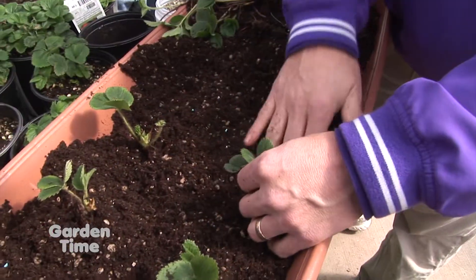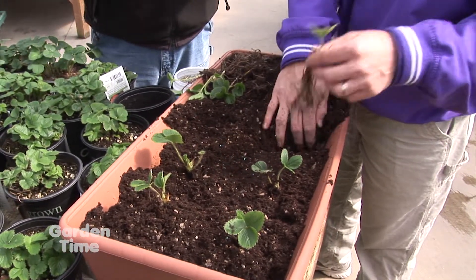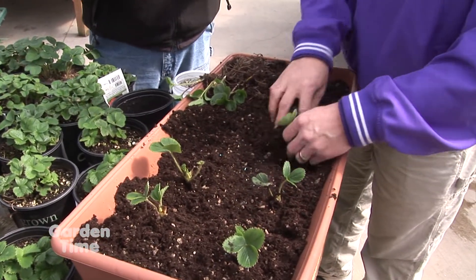I'm out here at Al's in Gresham and I'm with Jonathan. Jonathan, it's not too early to start thinking about strawberries. No, it really isn't. This is a great time to get your strawberries into the ground. The weather's still nice and mild and the berries are going to love to be put in the ground right now.